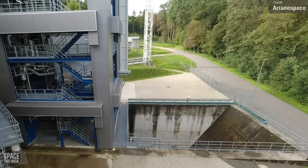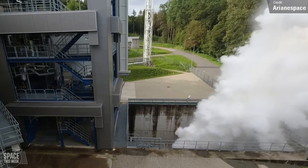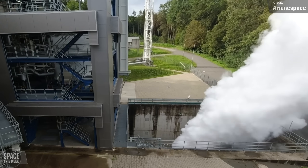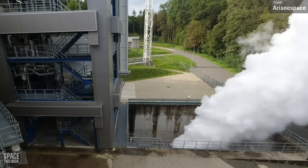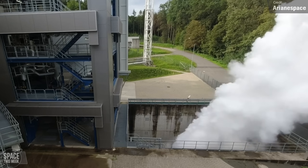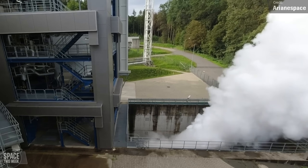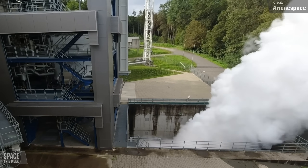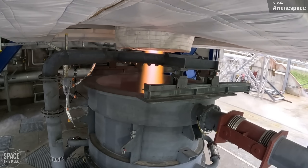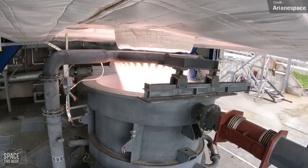Ariane Group conducted a comprehensive test of the upper stage for their upcoming Ariane 6 launch vehicle last week, on the 1st of September at the German Aerospace Center. The upper stage, along with its subsystems — including the Vinci reignitable engine and the auxiliary power unit — were put through their paces, simulating the upper stage's operation during Ariane 6's inaugural flight, involving over 11 minutes of Vinci engine operation, APU boosts, and propellant control. Ariane Group announced the hotfire test a success, bringing us one step closer to Ariane 6 entering service.